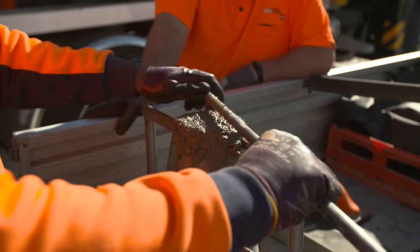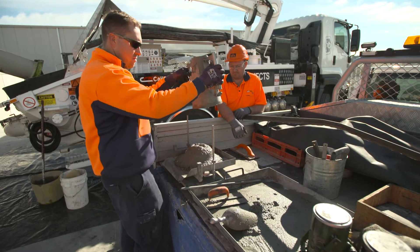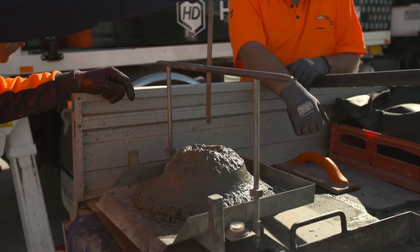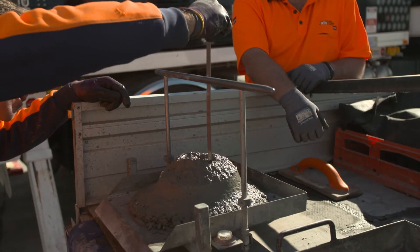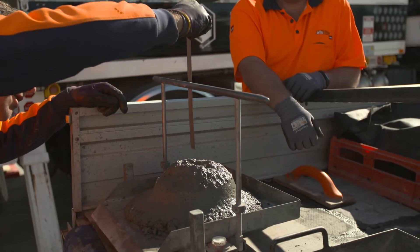AFS has two recommended concrete mix designs: the standard mix requiring a target design slump of 140 mm, and for heavier reinforced areas, a high workability mix developed to achieve a design slump of 170 mm.